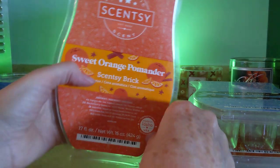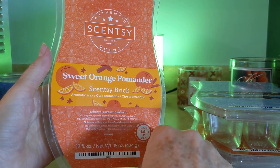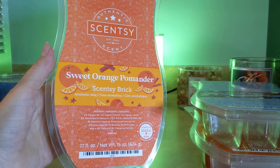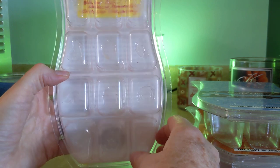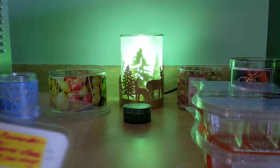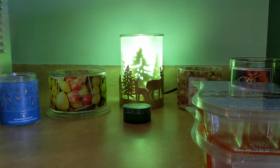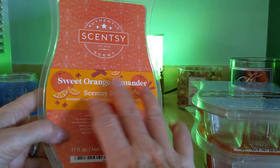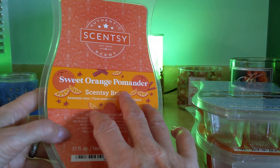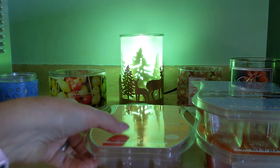Next up, we have Sweet Orange Pomander, and I don't mean to grumble, but this one really is not my favorite either. I love the smell of a pomander ball, but this is all about the red-hot cinnamon. However, my husband loves this. The description includes red-hot cinnamon, clove, cinnamon stick, and sweet orange — you do get the orange, but it is very, very fiery cinnamon. Not my scent preference, but my husband and my dear friend Diane here in Cincinnati love this, and many people have raved about it. That's Sweet Orange Pomander.